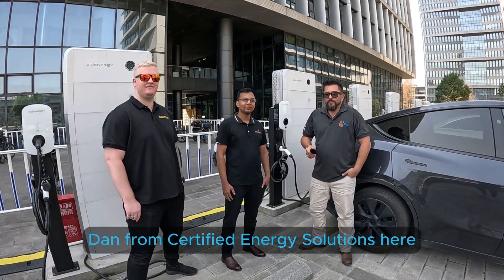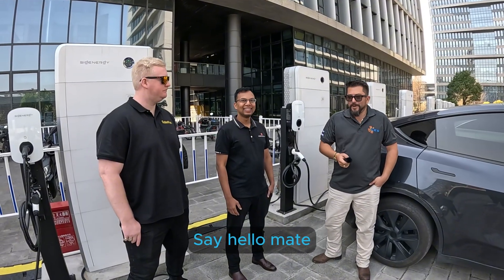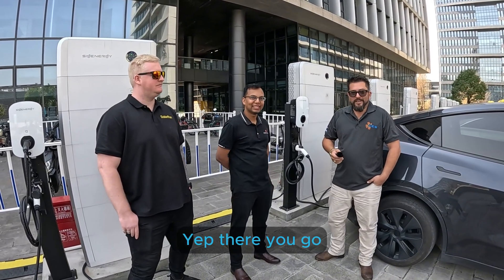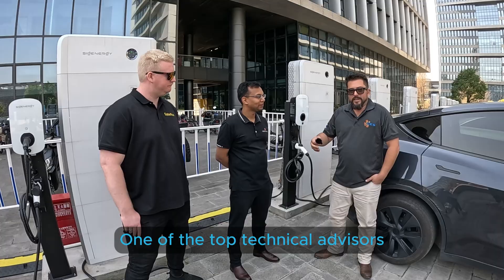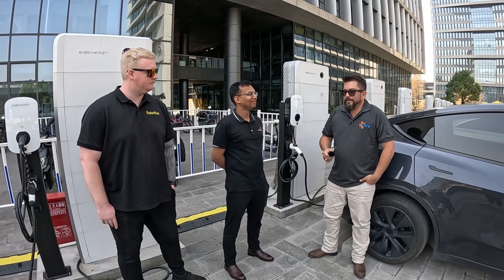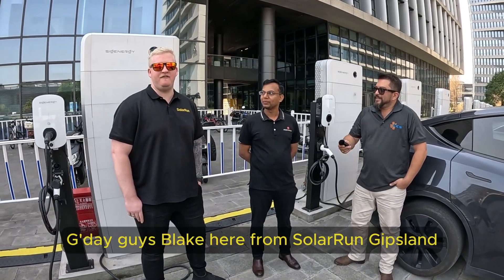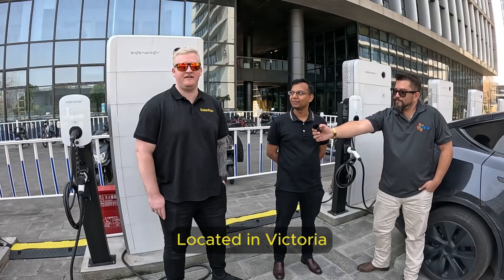G'day guys, Dan from Certified Energy Solutions here and we've got Pradeep from Zig Energy. Hey everyone, hi Dan. Pradeep is basically one of the top technical advisors in Australia, one of our support lines, knows this stuff back to front. And we've got Blake from Solorun — hey guys, Blake here from Solorun, Gippsland, located in Victoria.